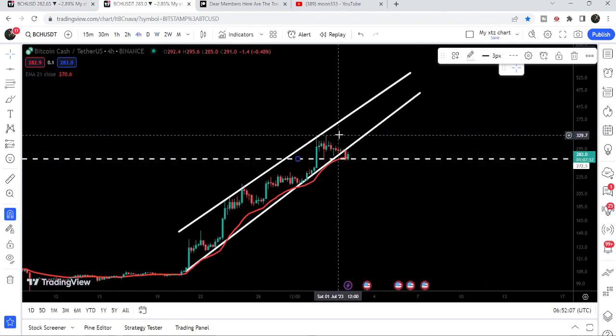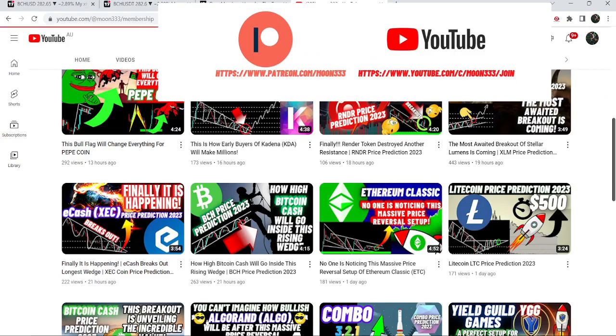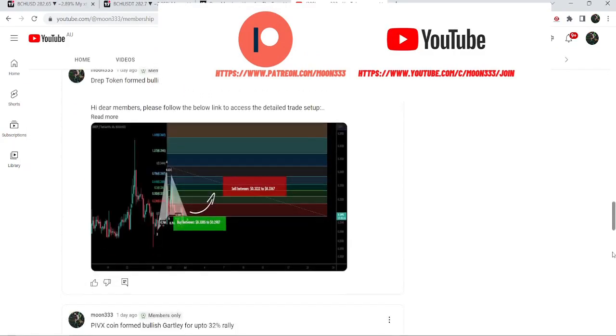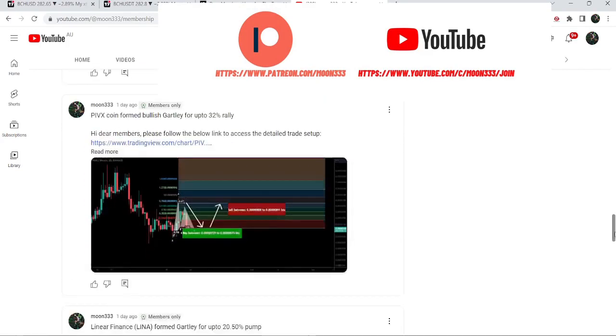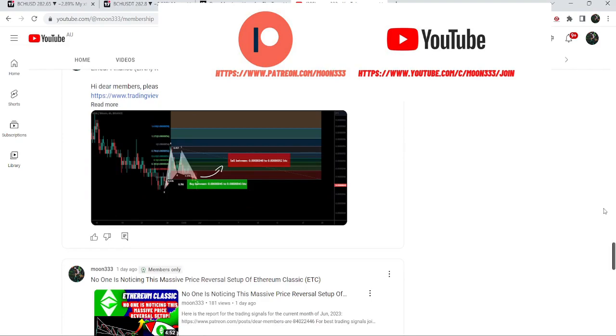In today's video we will once again take a look at this movement. Before starting this analysis, if you are not subscribed to my channel then do subscribe. For more trading signals you can also join and support me as a YouTube member or as a Patreon member, because here I'm sharing different trading signals for you. You can find the link to join in the video description.